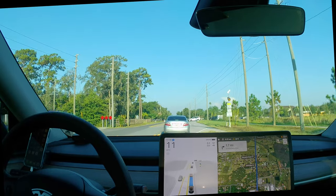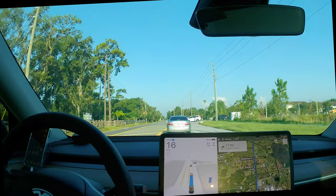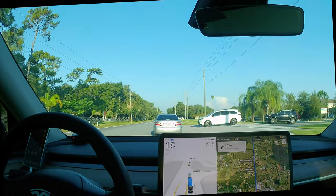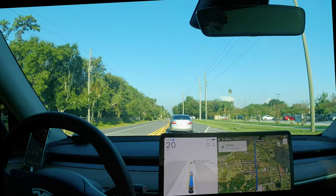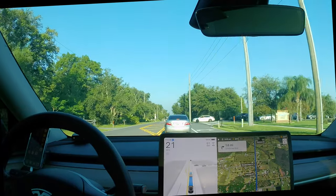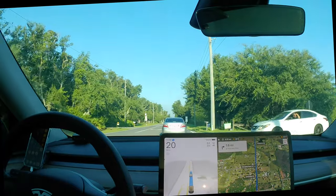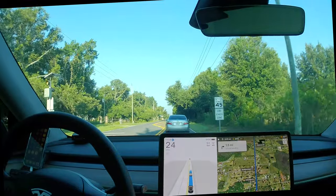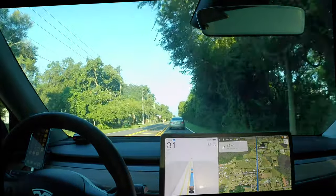There have been problems in the last couple of versions with finishing the drive, because it's been missing the entrance to the destination — sometimes turning early, sometimes turning late — resulting in FSD basically getting lost even though the GPS was showing the correct route. So there's still some work to be done. Every time they add features and fix one area, sometimes other bugs pop up, which is fairly typical for software development, particularly when there's not a lot of testing between versions.